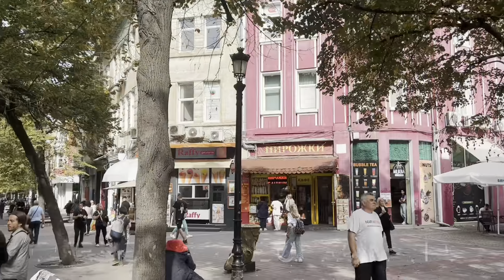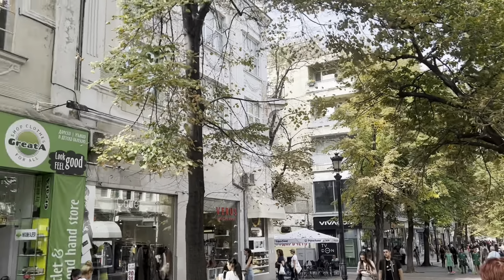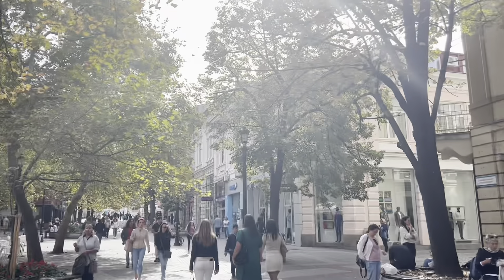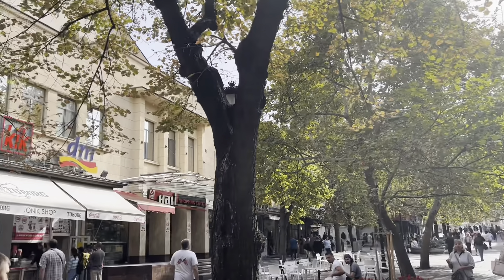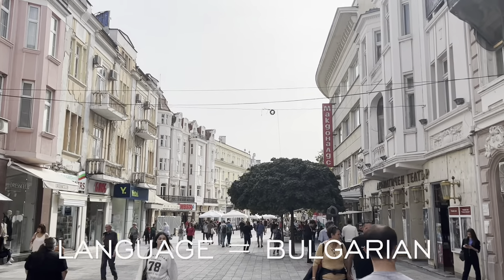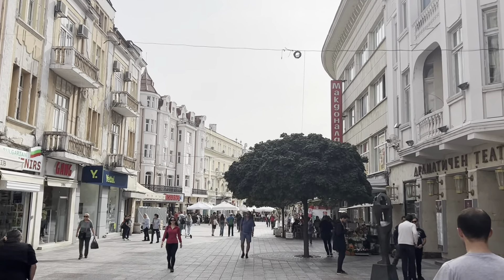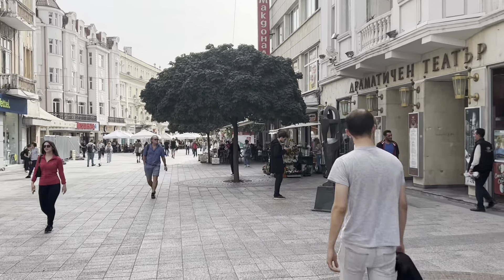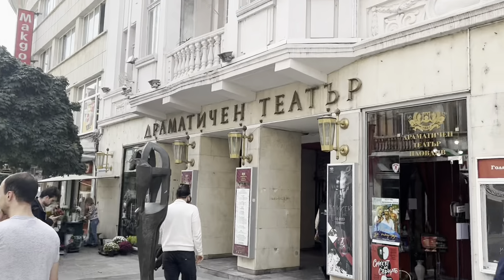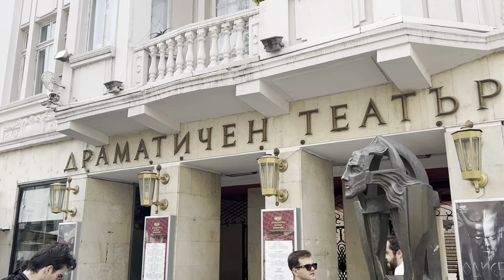In terms of currency in Bulgaria, they use the Bulgarian Lev — they don't use euros. Most places accept credit cards so you don't need to worry about carrying cash in most instances, but if you're going to some bakeries or smaller coffee shops you may need Bulgarian Lev in cash. There are ATMs throughout every city in Bulgaria, so I recommend having a little cash on you.